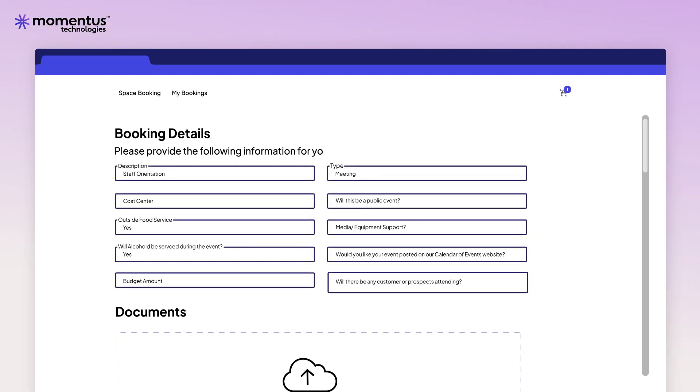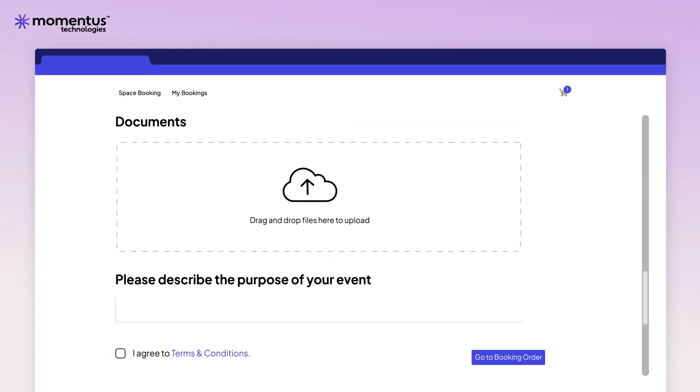Ensure your internal staff have all the information they need to help plan the event, follow up with the requester, and provide any ongoing support.